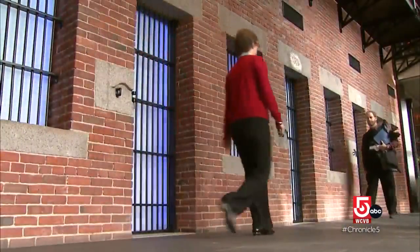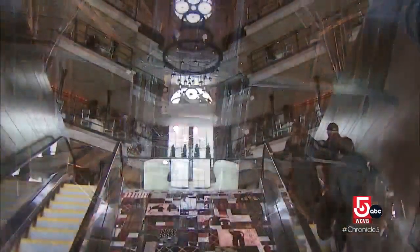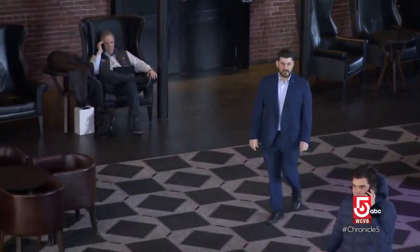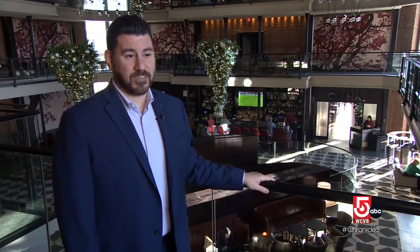After a five-year, $150 million makeover, the centerpiece of this National Historic Landmark is its dramatic lobby. Adam Butner-Burroughs, director of operations at the hotel: 'It's really amazing to walk into this space every day knowing the history, seeing the beauty of the transformation here. It's a unique space — you won't see it anywhere else.'